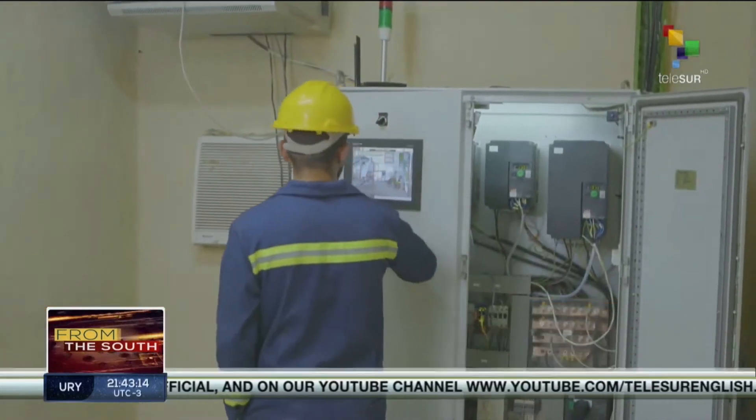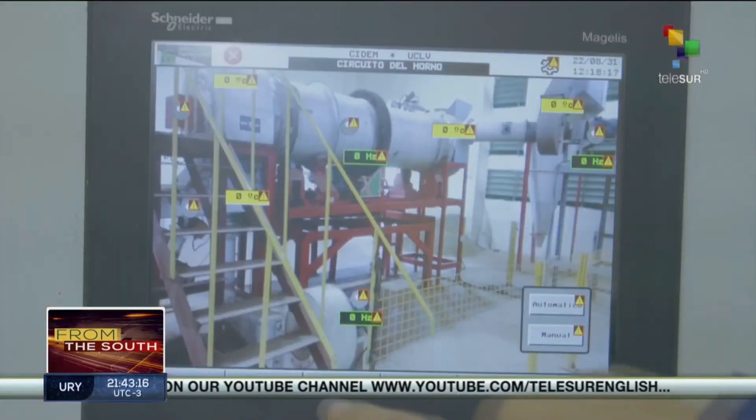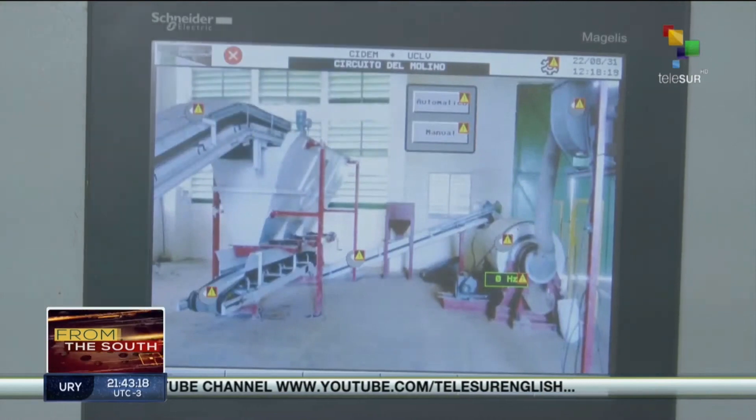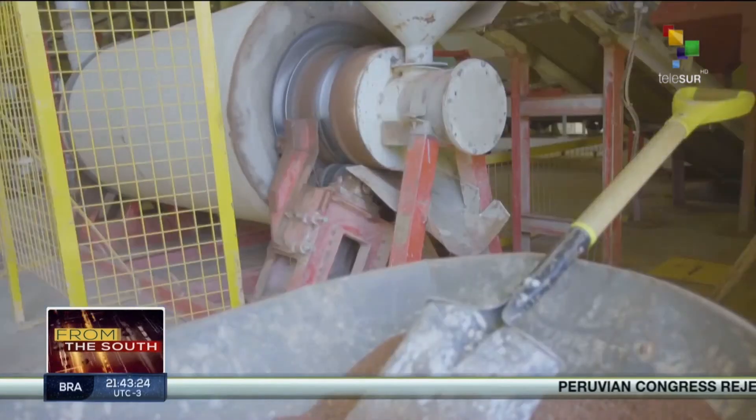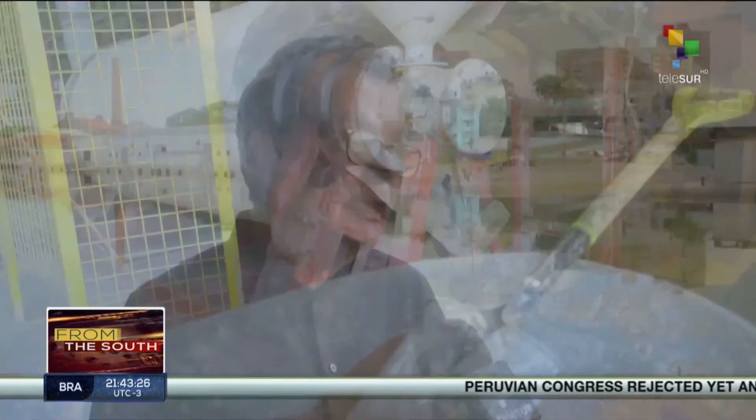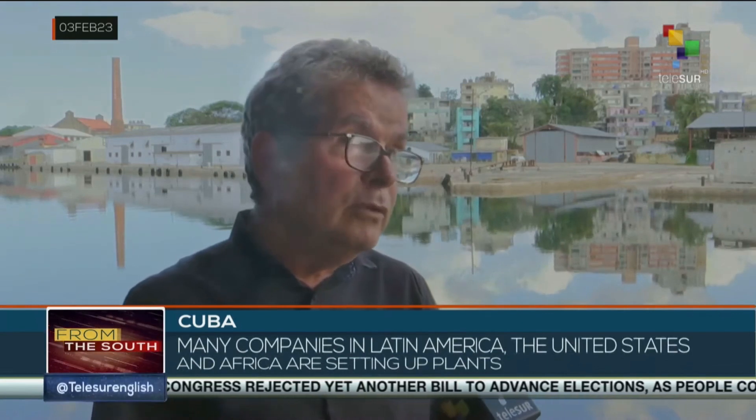Countries in Latin America and other parts of the world have already begun to apply Cuban technology for cement production, while others are interested in installing mini-plants like this one at Las Villas Central University. The Colombian company Argos set up in 2019 a plant with a capacity of 5,000 tons per day. At this moment, they have produced more than 2 million tons of this type of cement.